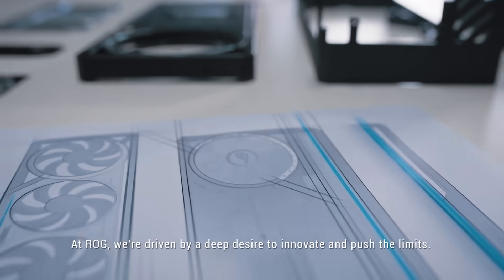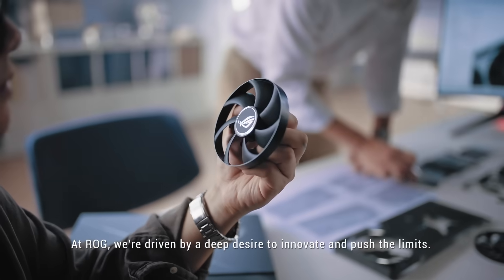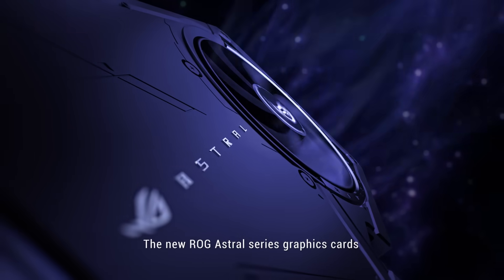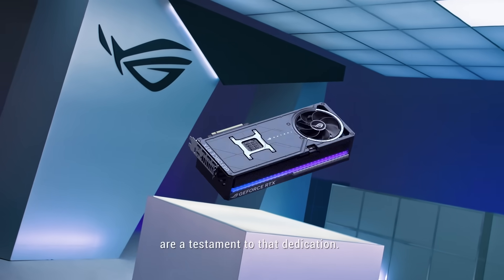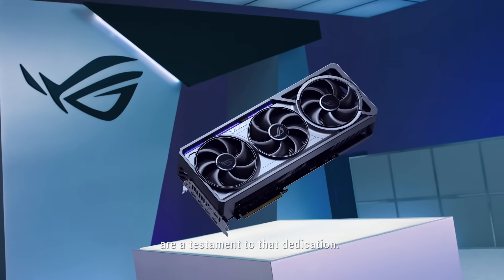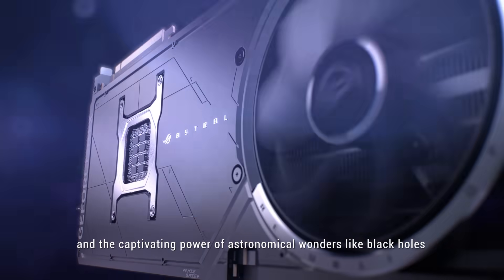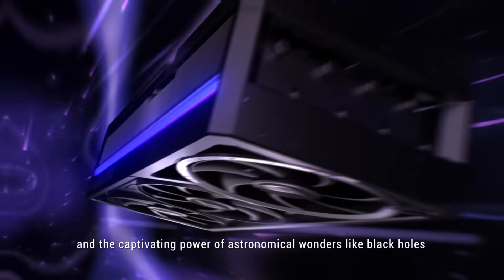At ROG, we're driven by a deep desire to innovate and push the limits. The new ROG Astral Series graphics cards are a testament to that dedication. The series is inspired by the mysteries of the universe and the captivating power of astronomical wonders like black holes.